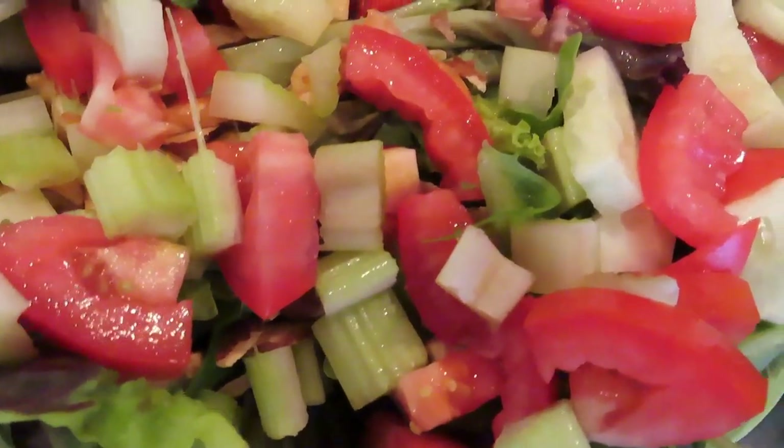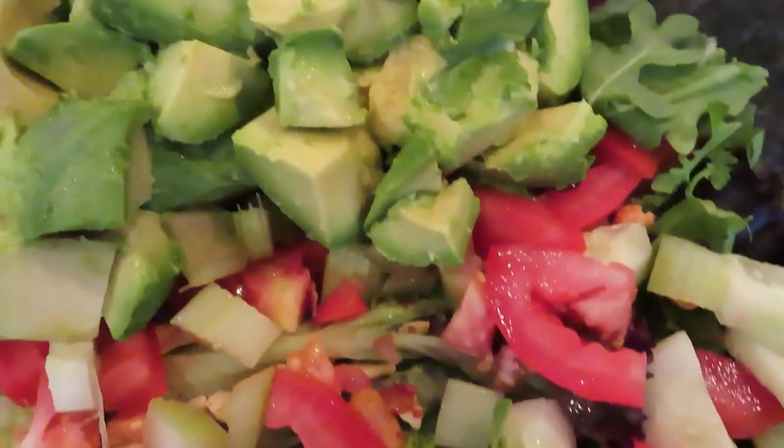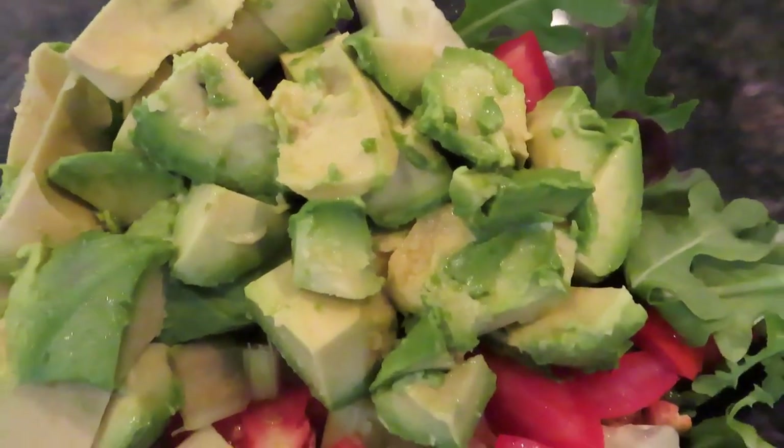It's mixed greens, cucumber, avocado, tomatoes, celery, slivered almonds, and peanuts. So that was it.